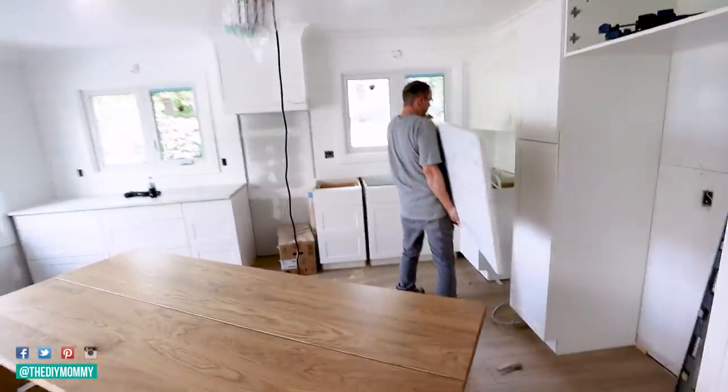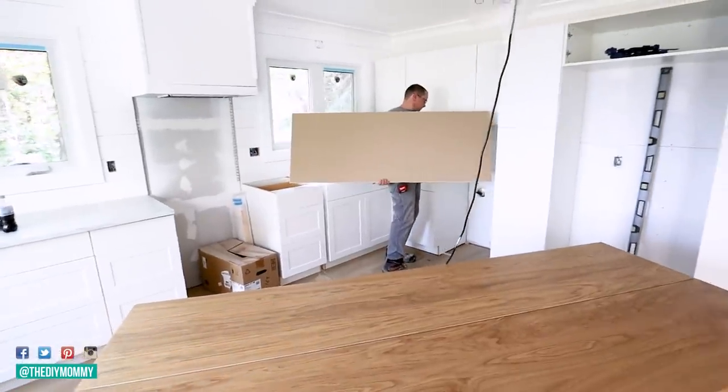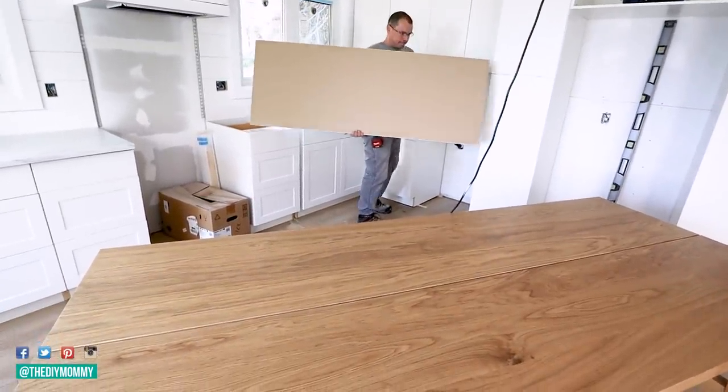For countertops I'm using the Ekbrac laminate marble look counters from Ikea as well. They're extremely budget friendly but I think they look great.